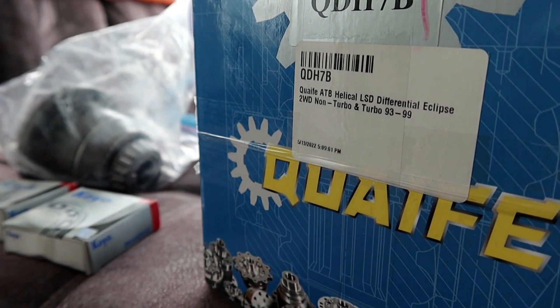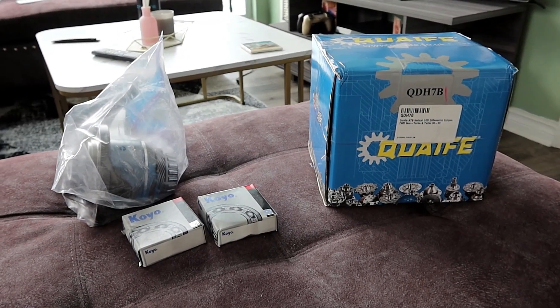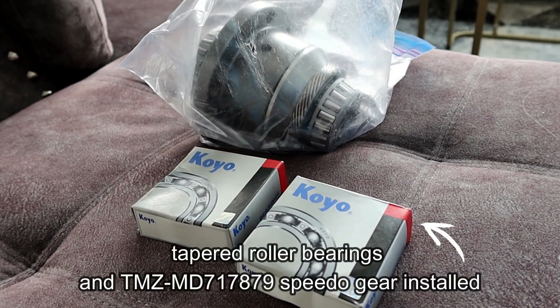So we're gonna upgrade to a Quaife limited-slip differential from TMZ Performance, which is both reliable and durable and is gonna withstand the power being sent to the differential.